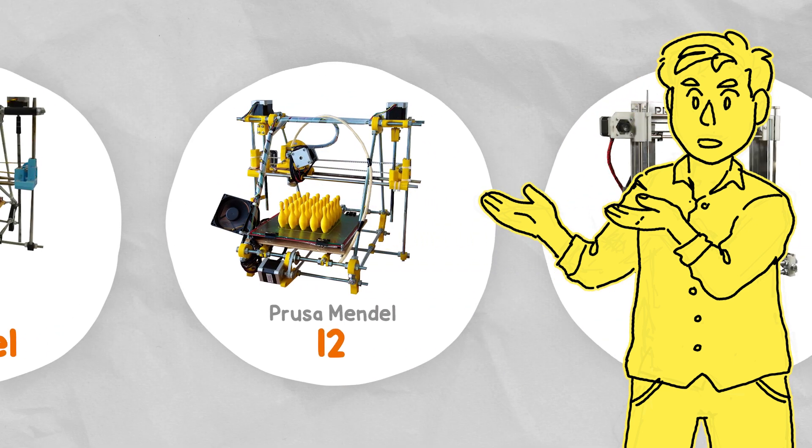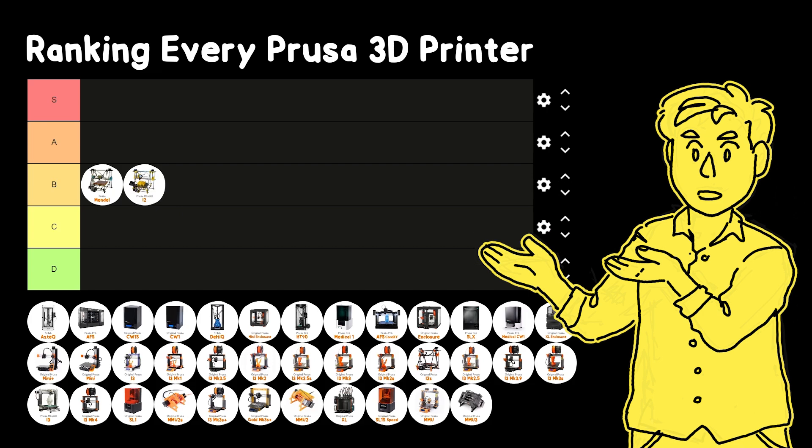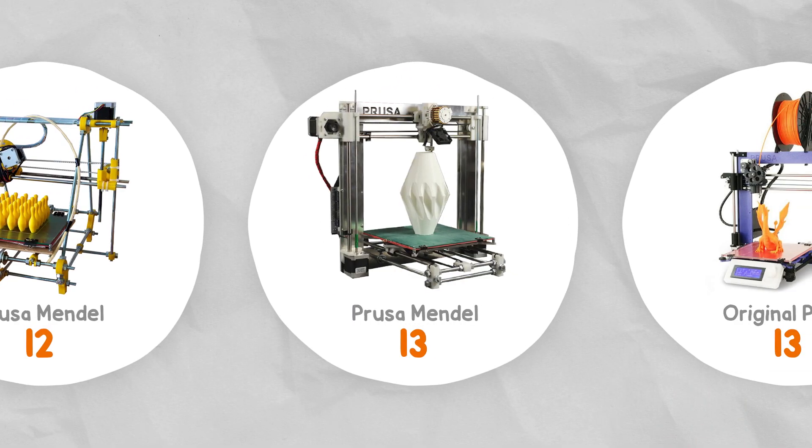In 2011, a lot of the parts were redesigned to be more uniform and include push-fit components — just some small quality of life improvements before the Prusa Mendel i3 in 2012.